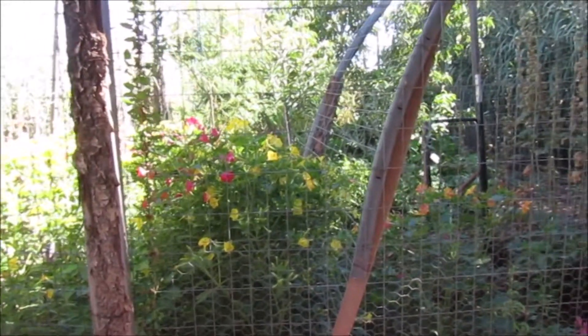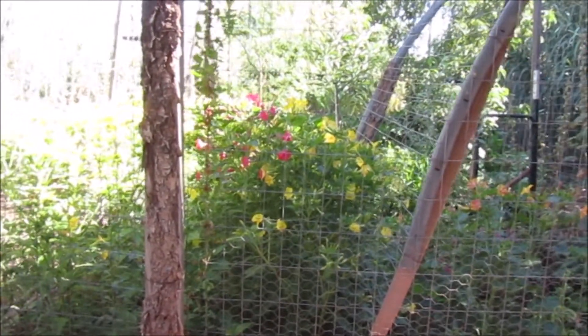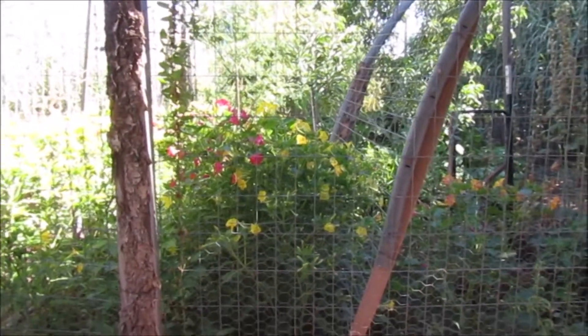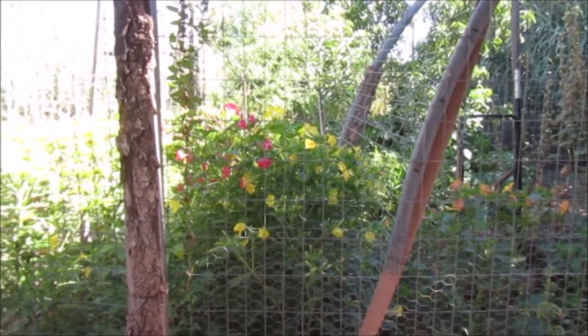Anyway, I just wanted to show you a little bit of this food forest — it's taking off. It feels cool in here, just feels so good. I really love it. Thanks for watching, bye.